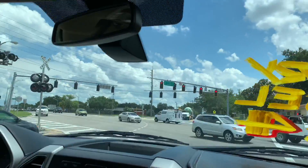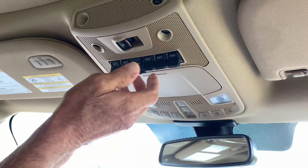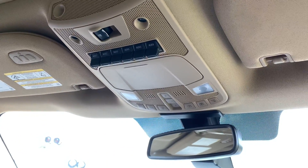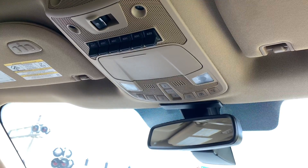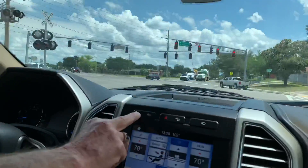All your auxiliary switches here. This is your electric control for your rear slider. Light controls here, and exhaust brake.